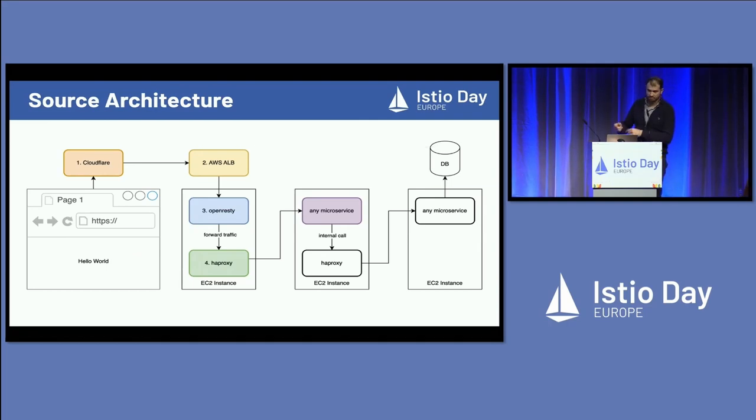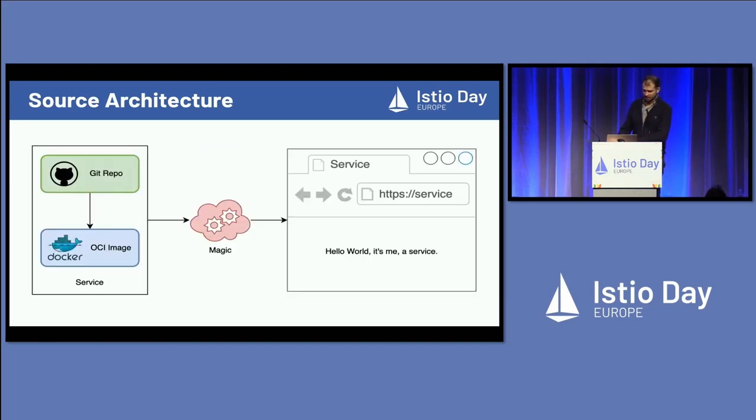For traffic, those facilities look like this. You have your browser, you go into Cloudflare, then get into your load balancer at AWS, and that sends your traffic into OpenResty — which is mostly Nginx plus Lua. That does a bunch of thinking about where the URL actually points to, which microservice. And it does things like authentication. So that needs to be happening at what in Istio is called your ingress gateway.